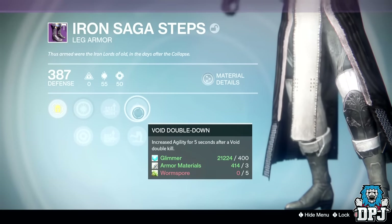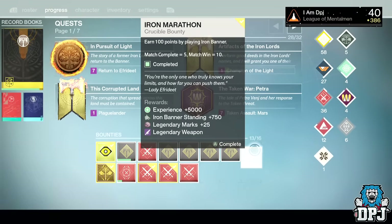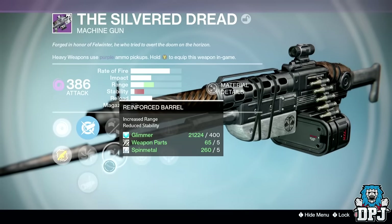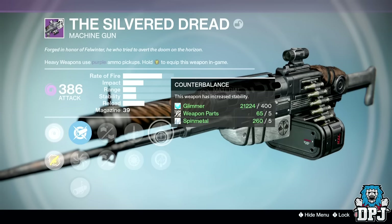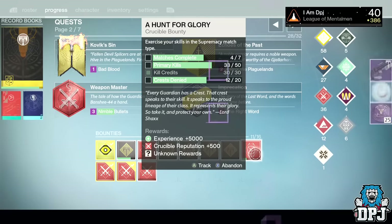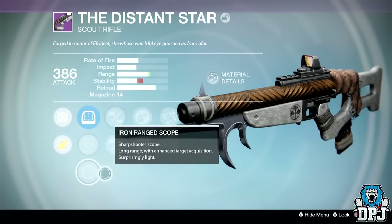From the Iron Marathon bounty I received the Silver Dread heavy machine gun dropping at 386 attack with a great roll — Small Bore or Reinforced Barrel, Quickdraw or Snapshot, and Counterbalance or Life Support.